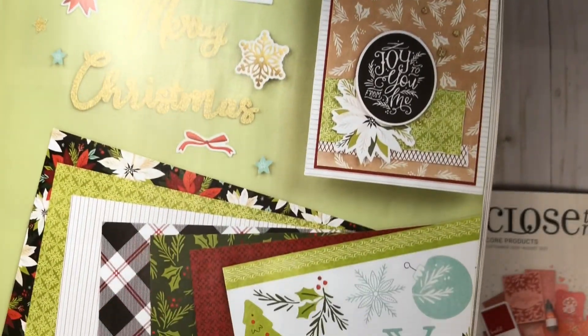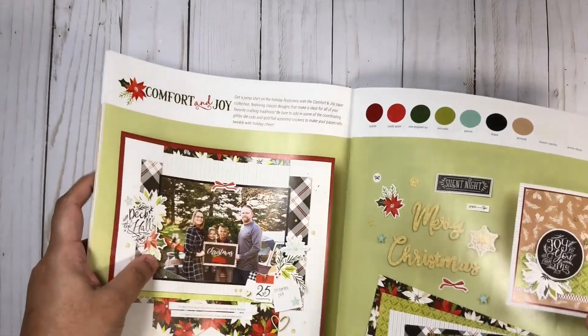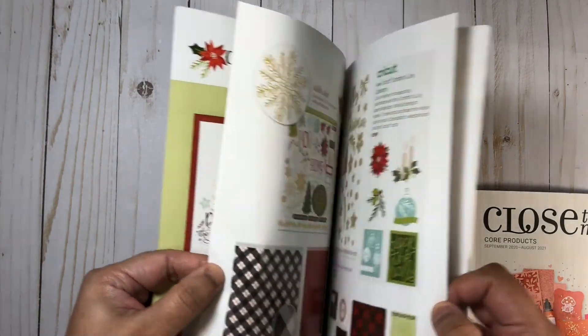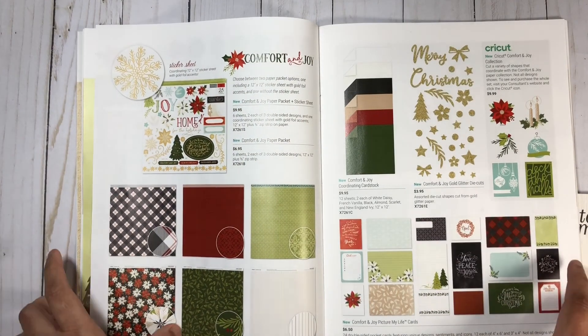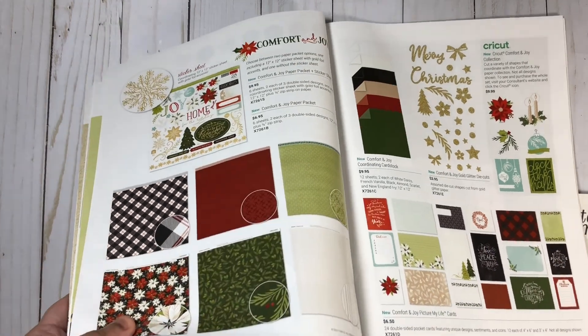You can see those patterned papers a little bit closer. I do have this collection and I'm going to share it with you guys in a haul video coming up really soon. I will swatch out some of the mixed media products from the core catalog so you can see what those colors look like once they're dried and added to a project — be sure to check out that upcoming video.